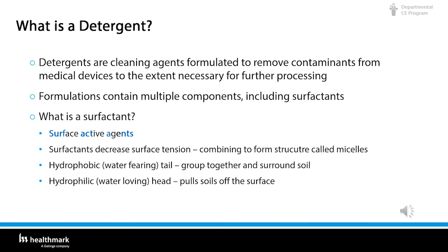Detergents are cleaning agents formulated to remove contaminants from medical devices to the extent necessary for further processing. Formulations contain multiple components, including surfactants. A surfactant is a surface active agent. Surfactants decrease surface tension, combining to form structures called micelles. They have a hydrophobic, water-fearing tail which groups together and surrounds the soil, and a hydrophilic, water-loving head that pulls soils off surfaces.